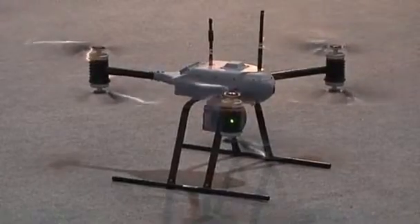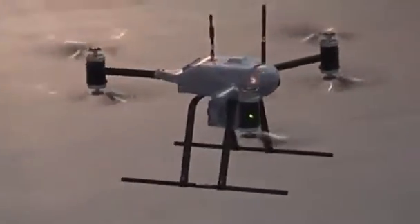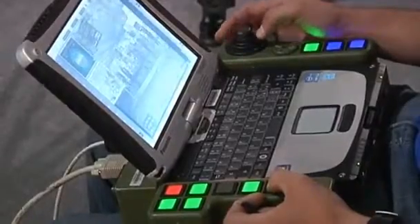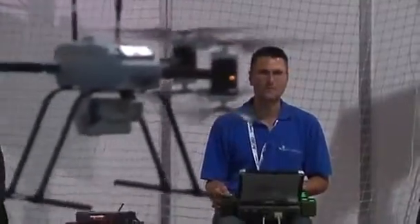The show also reflects the growing popularity of unmanned aerial vehicles for surveillance. Organisers set up a drone zone where UAVs like the Alfy Aviation 6 took flight.